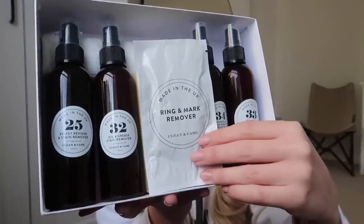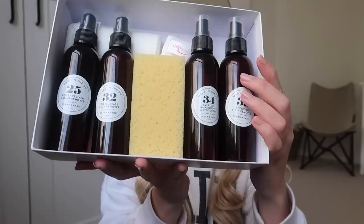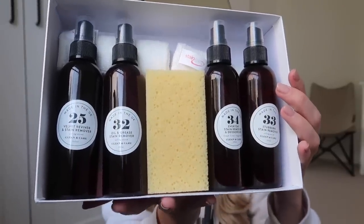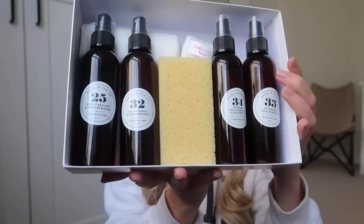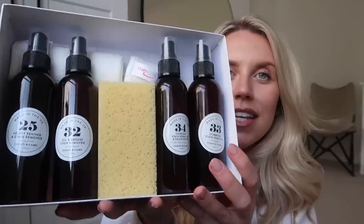I know I'm a fan of the Dunelm cleaning line — it looks gorgeous. If you ever want cleaning products to look nice, Dunelm is your place to go. They've started doing these cleaning sets. They have so many — I picked up three, £12 each, and you do get quite a few products within them. The first one is the Stain Remover Care Kit — it includes a ring and mark remover, cloths and sponges, a velvet reviver and stain remover, an oil and grease stain remover, a stubborn stain remover, and an everyday stain remover and deodoriser in a fresh linen fragrance.